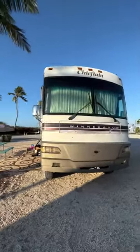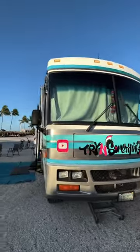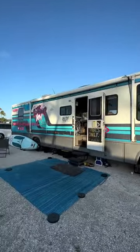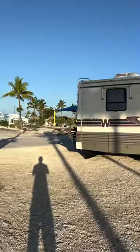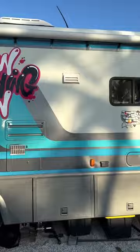This is what our 1999 Winnebago looked like when we first got her, and this is what she looks like now. We had the whole outside wrapped in a cool retro blue vibe, with our graffiti logo on the side. Which one do you think looks better — the original or the new?